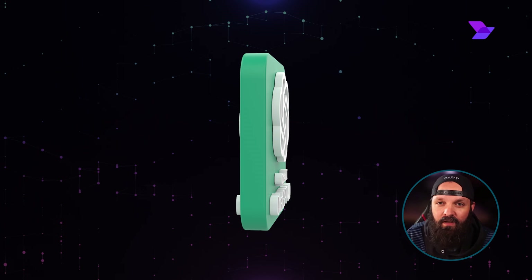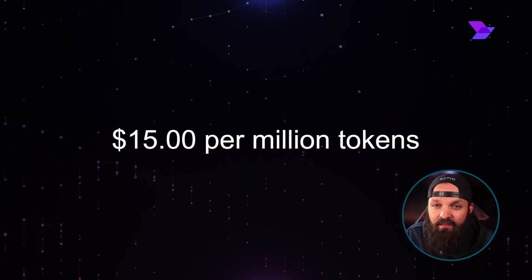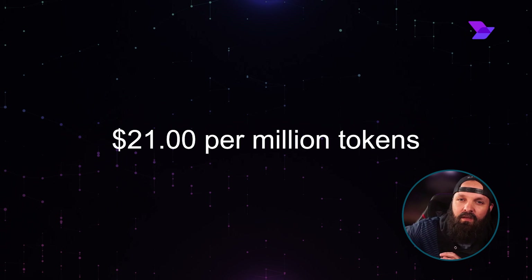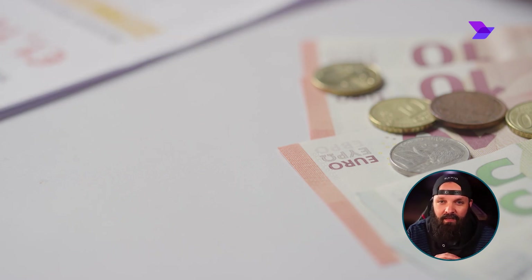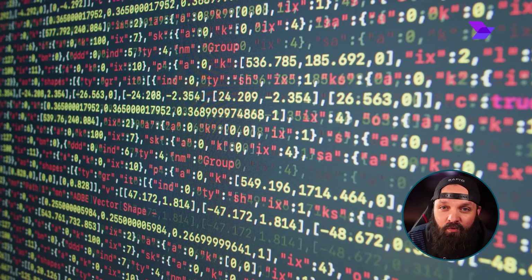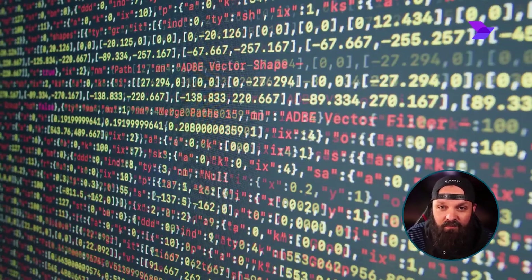For output tokens, GPT-4O costs $15 per million tokens, compared to Gemini 1.5 Pro's $21 per million tokens. This again makes GPT-4O more economical if you're looking to generate large amounts of text.